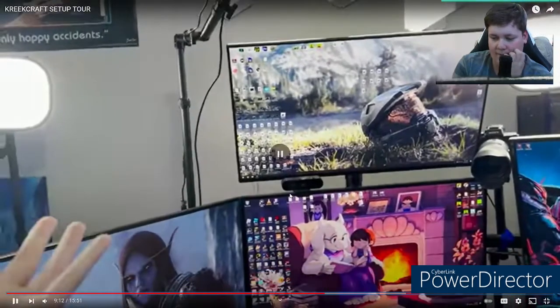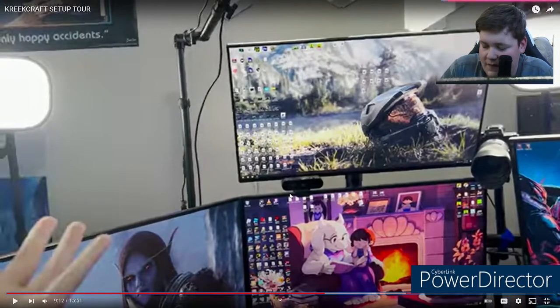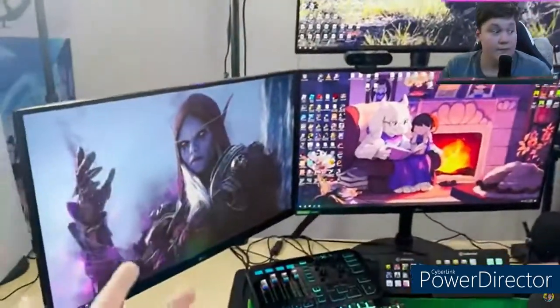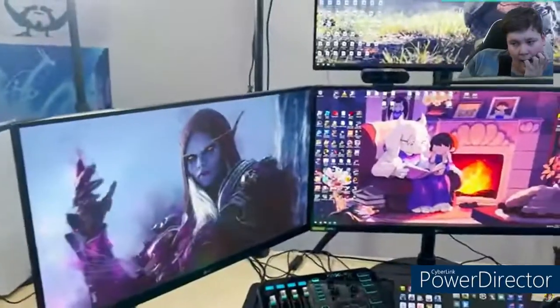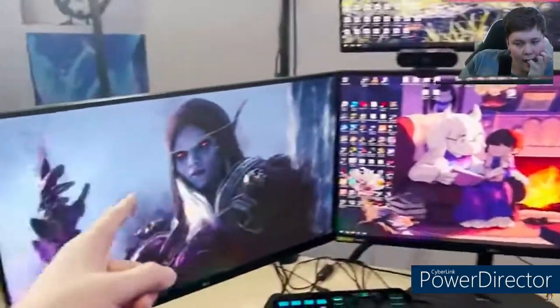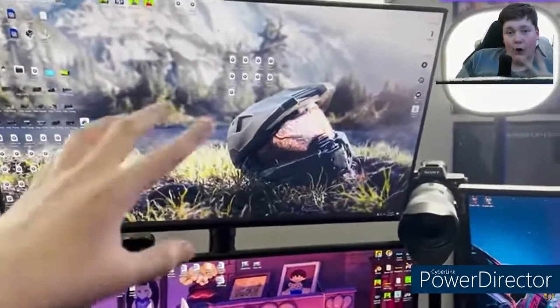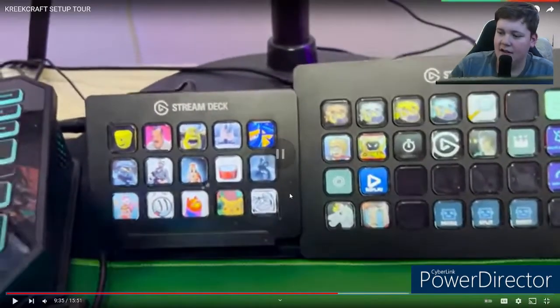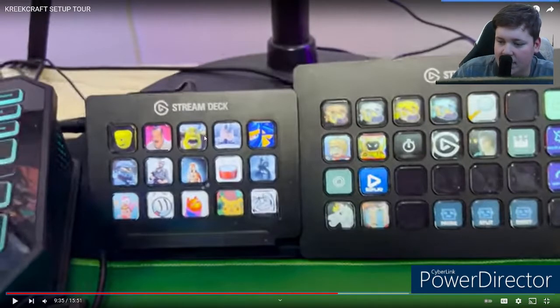The reactors comment on the four-monitor setup: Trevor says he loves how Creek has different monitors for chat, OBS, and the game. He mentions he only has one monitor currently but would love to set it up similarly. Elfie points out Creek has the same 15-key Stream Deck that Elfie has - confirming it's the same model.